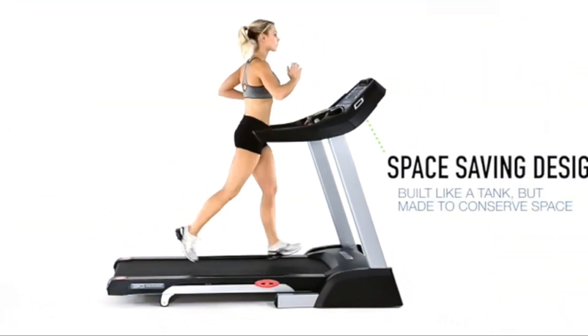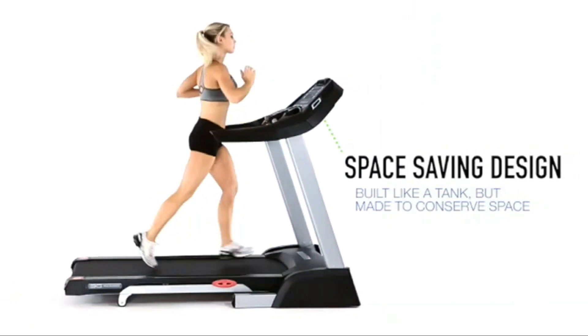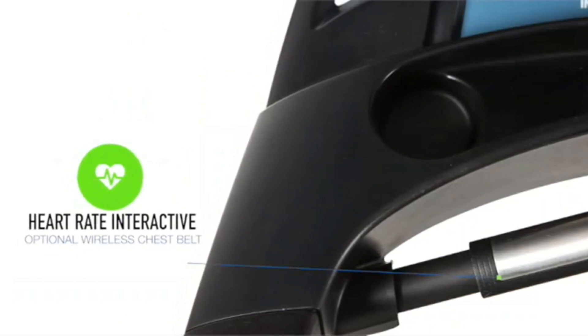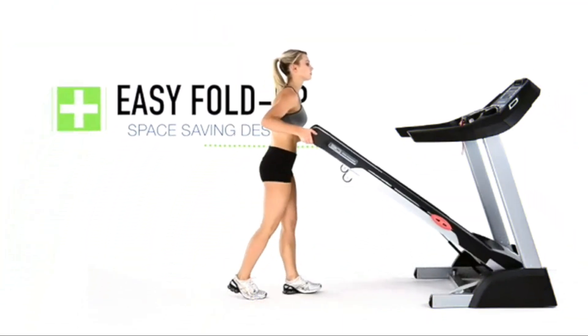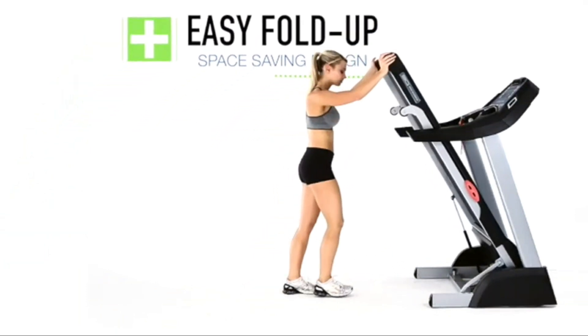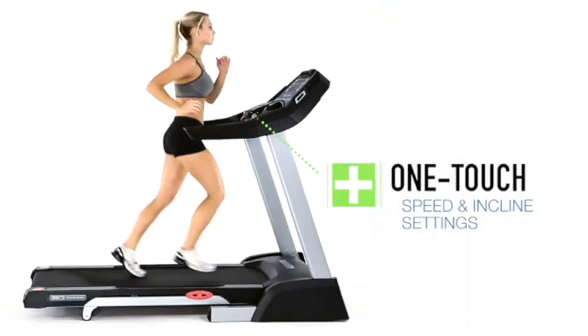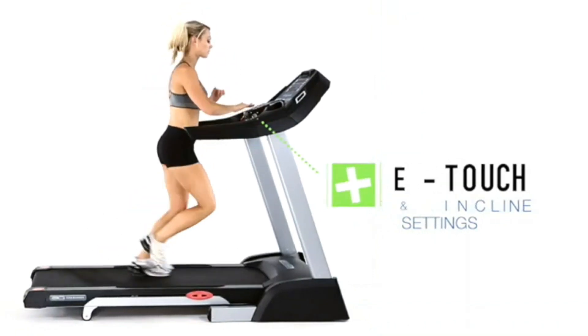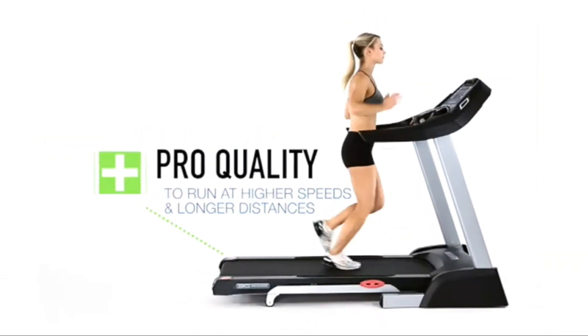However, the Pro Runner doesn't come with advanced tech features like touchscreens or an iFit membership, which might be a downside if you prefer interactive workouts. Additionally, while it's compact when folded, it's still relatively heavy and might be challenging to move frequently. In summary, if you need a high-quality treadmill that offers excellent performance and can be easily stored in a small space, the Pro Runner is a fantastic option.